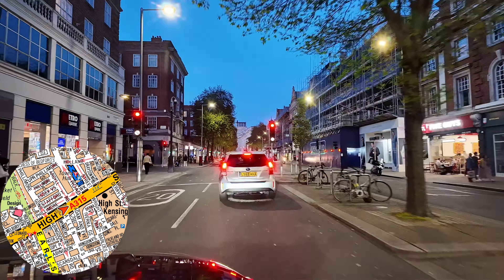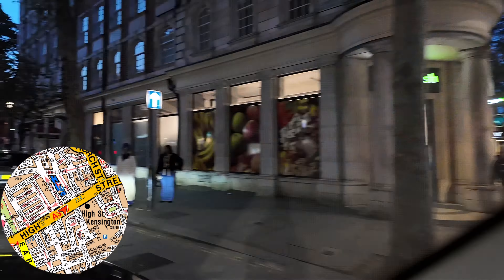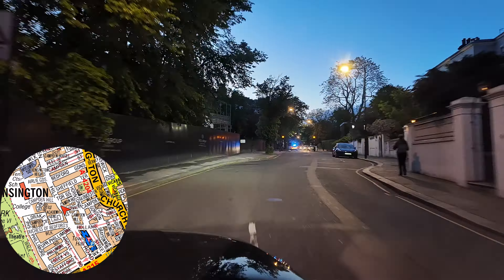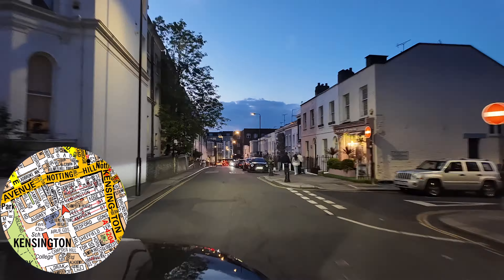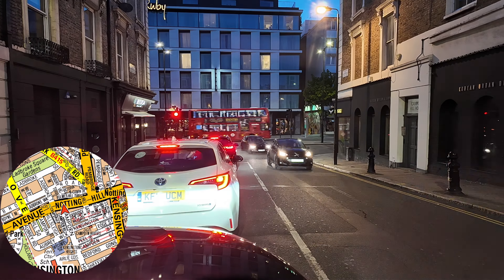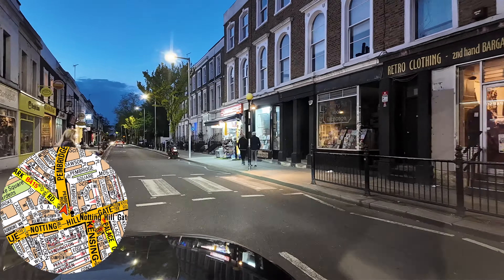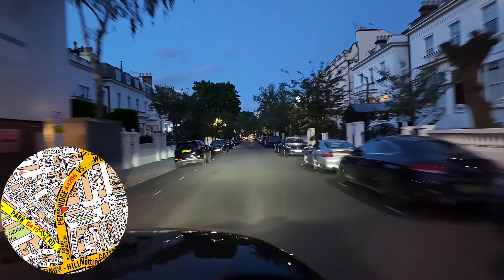We'll travel east along Kensington High Street and get the left onto Camden Hill Road, travelling to the top where we do the right onto Notting Hill Gate. From Notting Hill Gate we'll go left onto Pembridge Road, right onto Dawson Place, and instead of turning left onto Chepstow Place like we did in part 1, we'll take the left turn just before onto Pembridge Place and set the customer down.